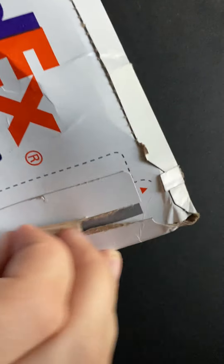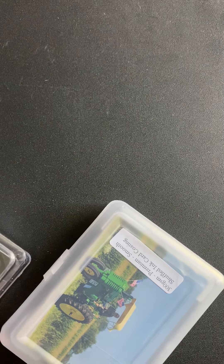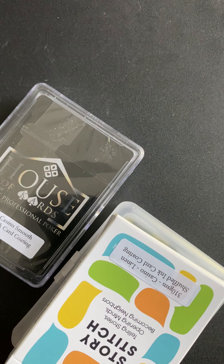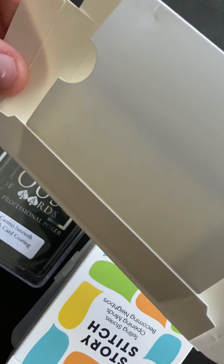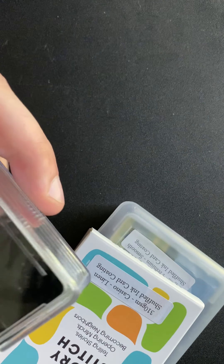Alright, I took off the shipping label so there's no personal information on it. Looks like we got four products here. This is a card box — you fold it out and it makes one of these containers. Let me set these to the side real quick.